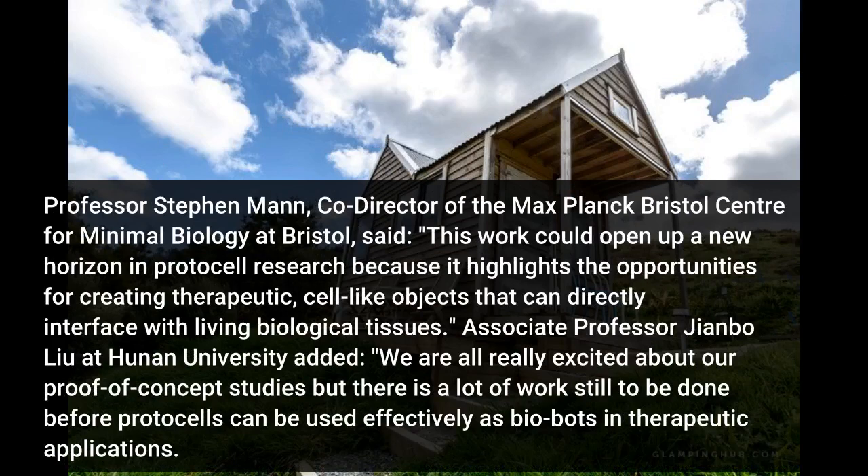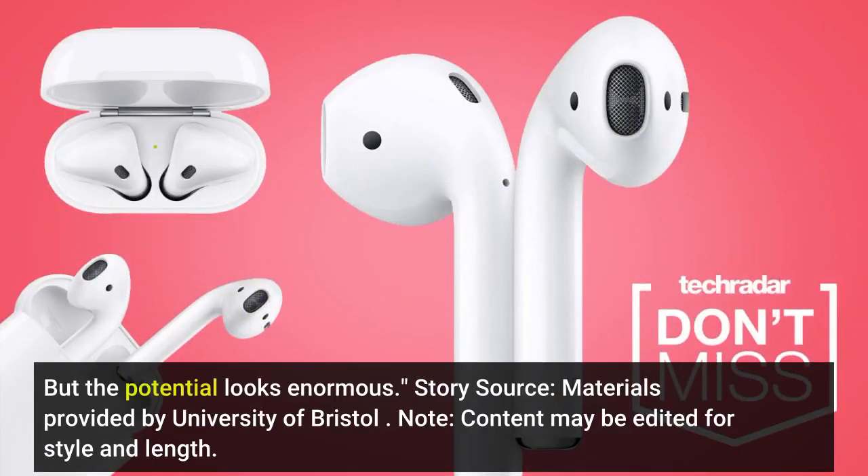Professor Stephen Mann, co-director of the Max Planck Bristol Centre for Minimal Biology at Bristol, said: this work could open up a new horizon in protocell research because it highlights the opportunities for creating therapeutic, cell-like objects that can directly interface with living biology. But the potential looks enormous.